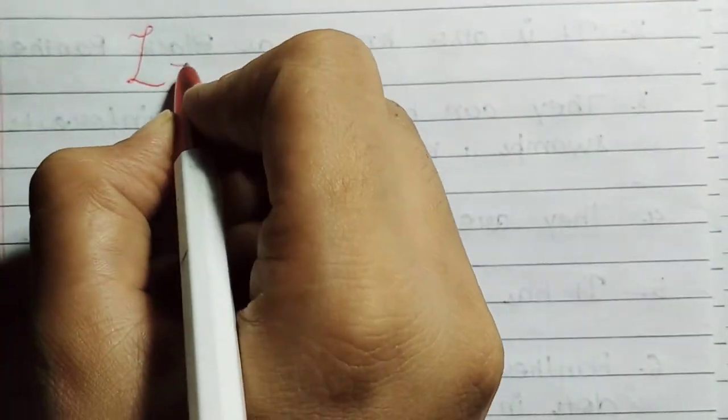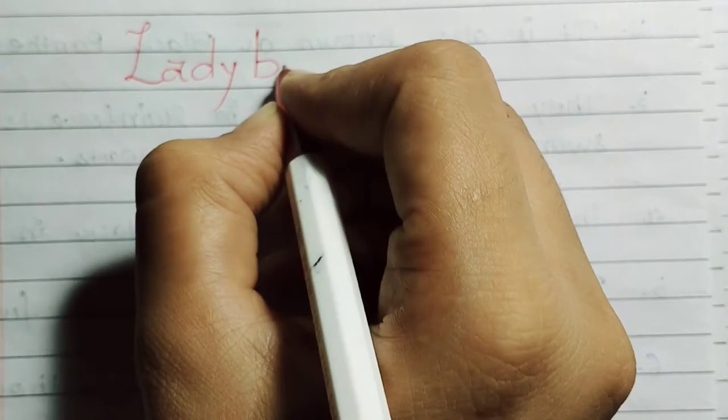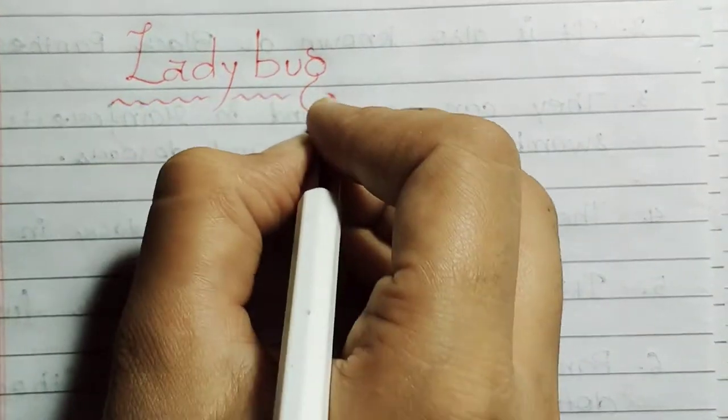Hello everyone, welcome back to our channel. Today's topic is ladybug. So let's get started.